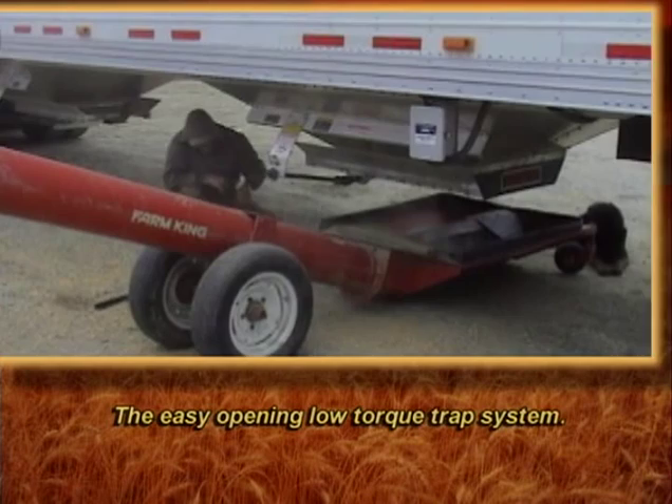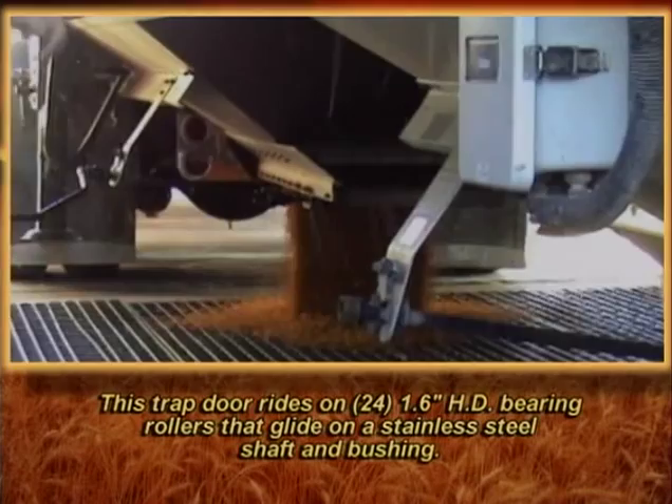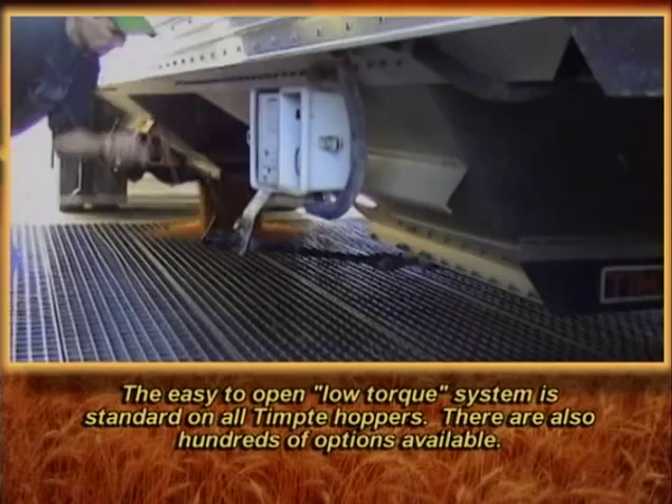Note the easy opening low-torque trap system — the operator uses his hand to shut the trap door in lieu of the crank handle. This trap door rides on 24 1.6-inch heavy duty bearing rollers that glide on a stainless steel shaft and bushing. The trap is opened by a double rack and pinion system through a series of bearing blocks. The easy to open low-torque system is standard on all Tempty hoppers.